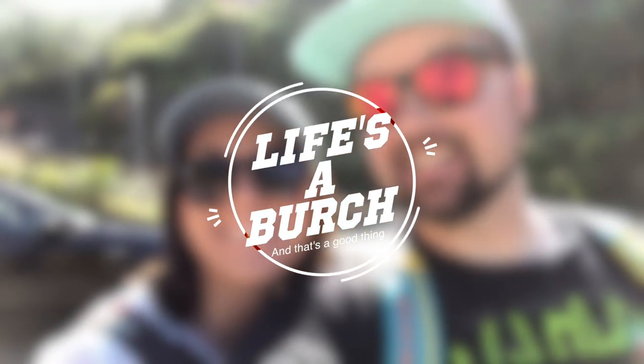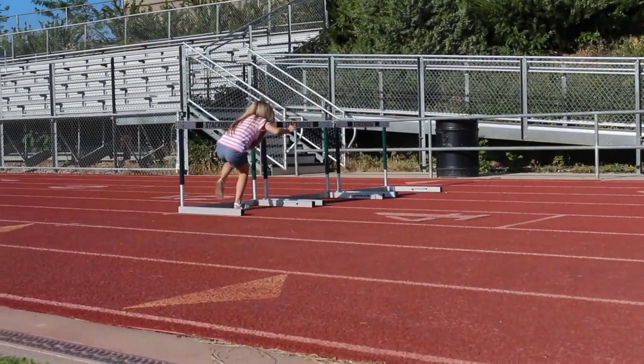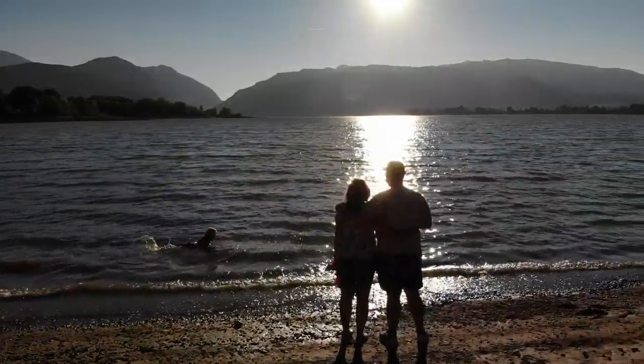Hey guys, so today is going to be an awesome day because I'm going to answer a fairly common question that I get, which is what are my favorite baby products? These are some of the few items that I absolutely love. They're not necessarily essential items, but I pretty much use them every single day and they make my life so much easier. A lot of the items won't break the bank, which is awesome because baby products are very expensive.